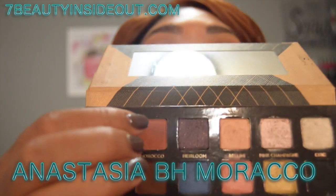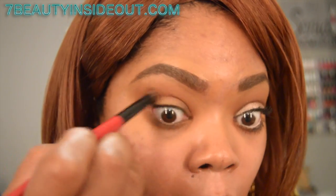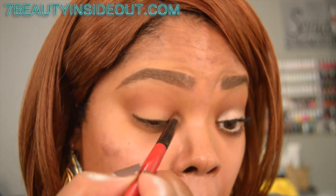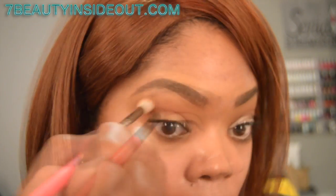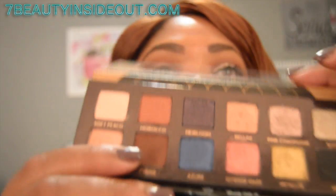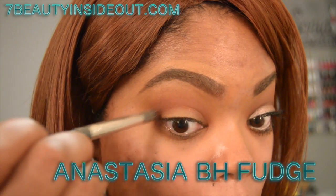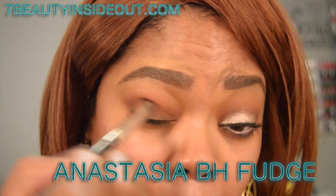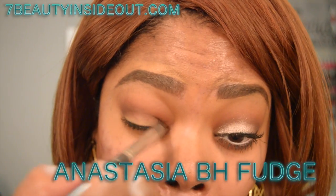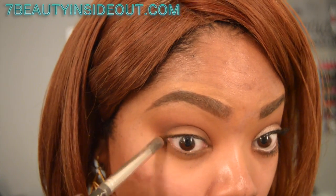Using the World Travelers palette by Anastasia Beverly Hills, I'm going in with Morocco, placing it right above the crease area. I was using a Zoeva blending brush for the transition. Then I'm using a Smashbox brush as well, going in with the fudge shade using a matte duo fiber brush right into the crease.